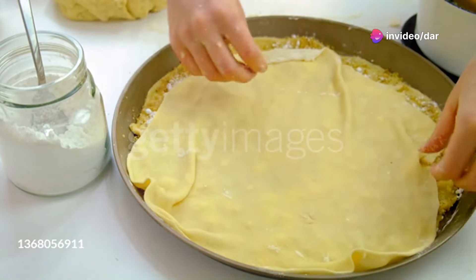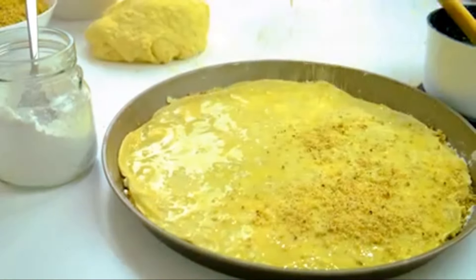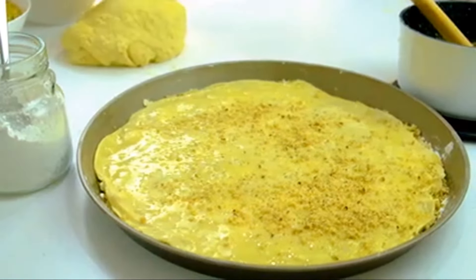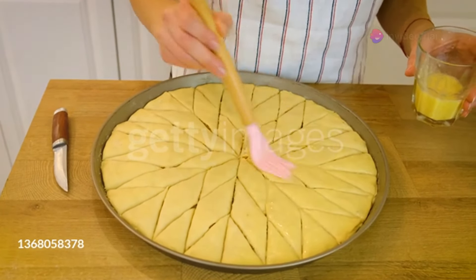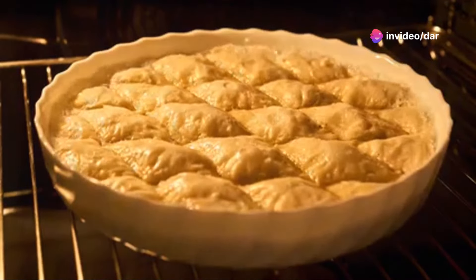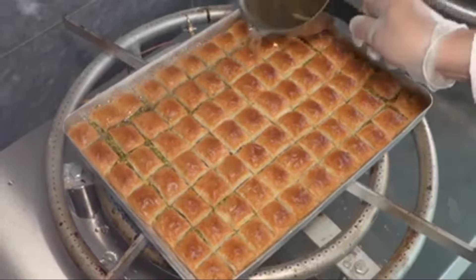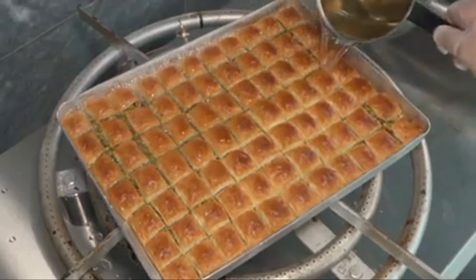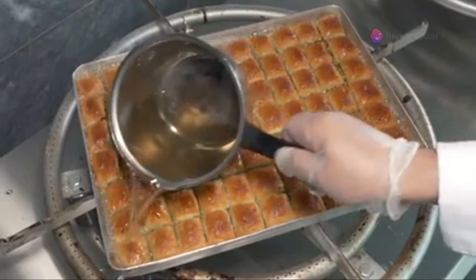The process of making baklava is an art form. Each sheet of phyllo dough is carefully layered and brushed with butter to achieve that perfect crispiness. The nuts, often a mix of pistachios and walnuts, are finely chopped and sprinkled between the layers, adding a rich, nutty flavour. Once baked to golden perfection, sweet syrup is poured over the baklava, soaking into the layers and adding a delightful sweetness.